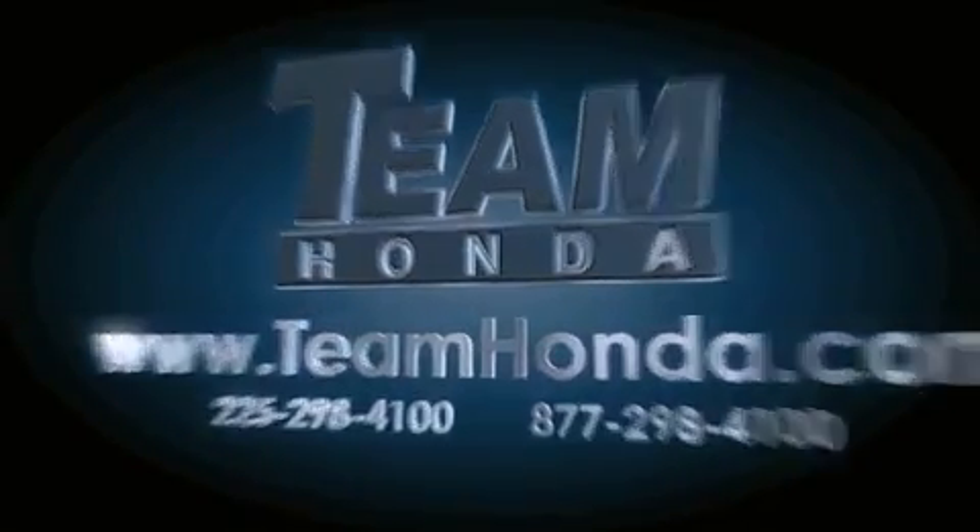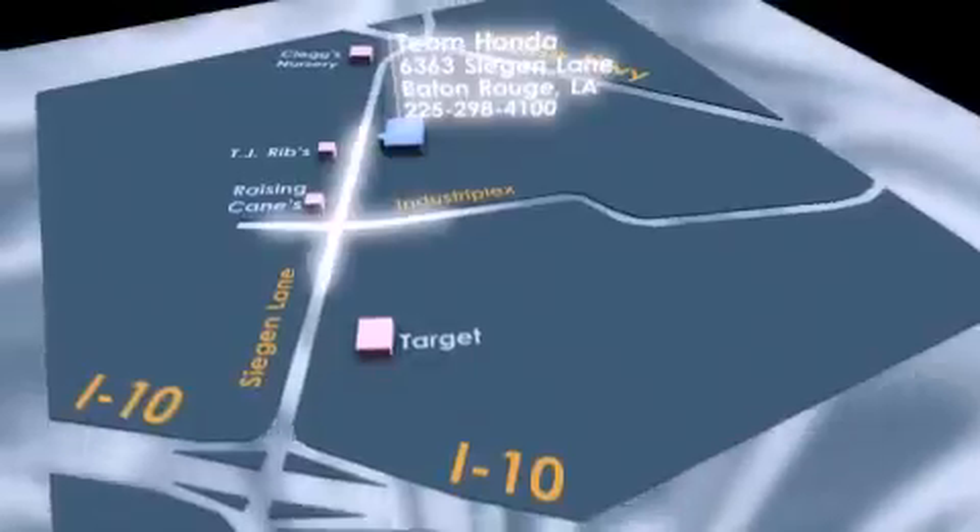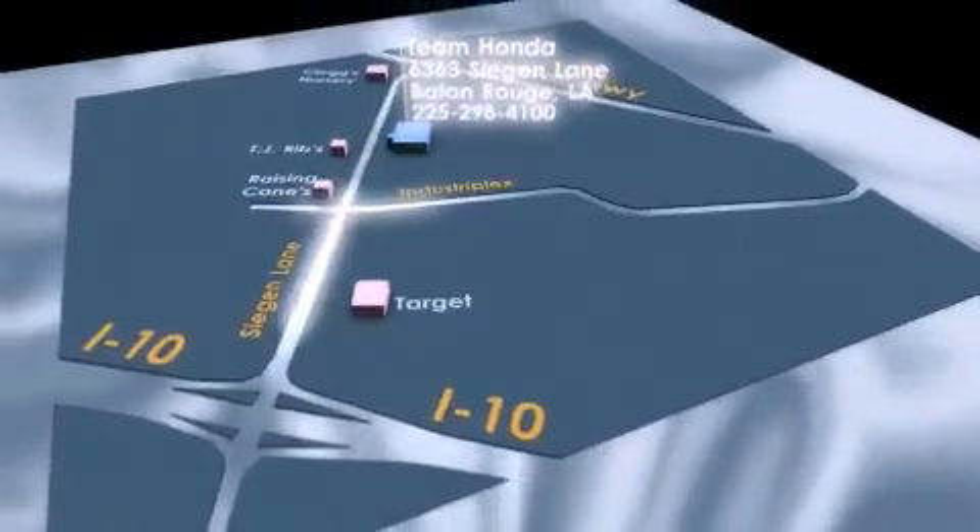To receive special internet pricing for this vehicle, or if there's anything else we can do to assist you, please call us. Or visit our showroom at 6363 Segan Lane in Baton Rouge, and a sales representative will be happy to assist you.